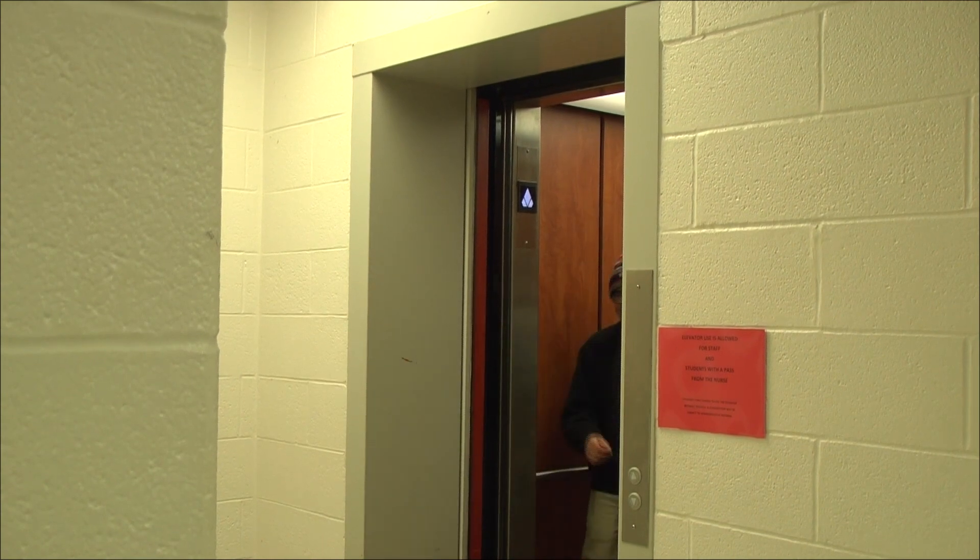Cowichan, do you know what the VR room is? Yeah, isn't it that room with the radio station? Let's go find out more about the VR room.